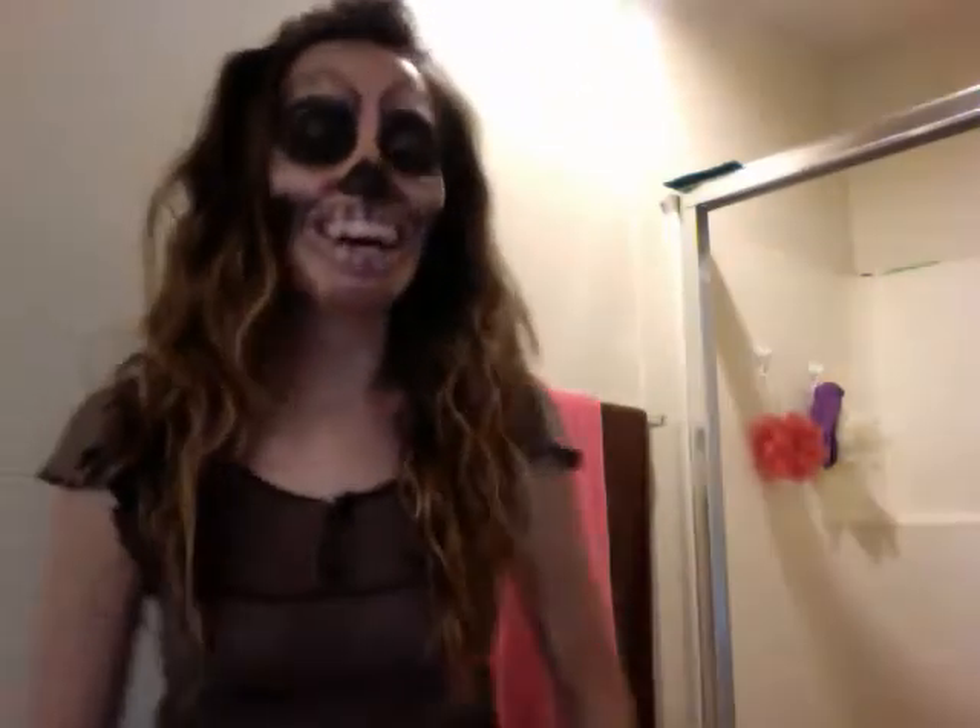Have you ever seen a skeleton with braces? Well, you're about to see one. So this is one of my Halloween ideas. I don't know how you can like this because it's kind of creepy and weird, but there it is — skeletons with braces.